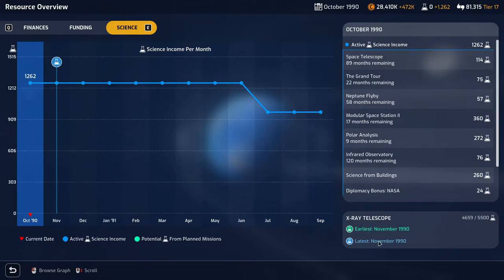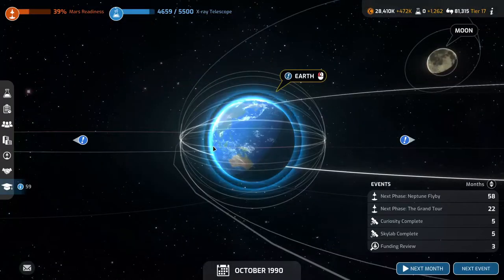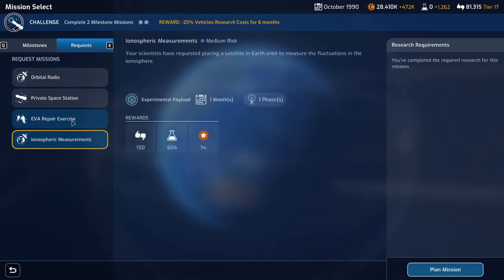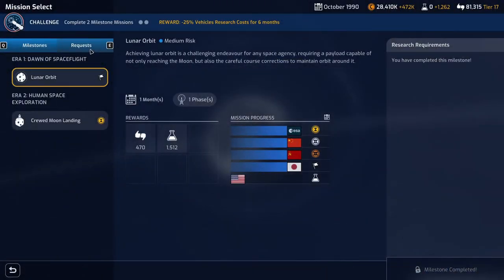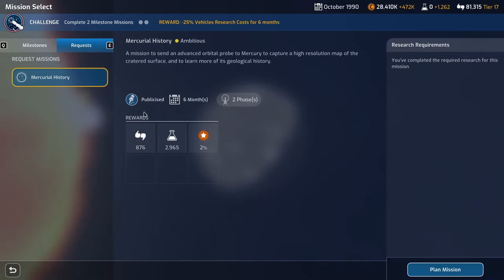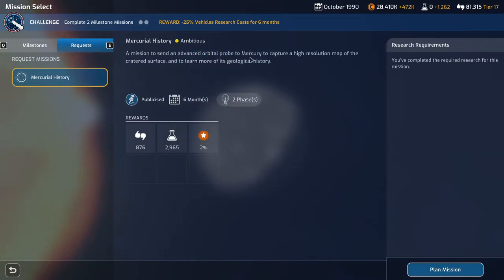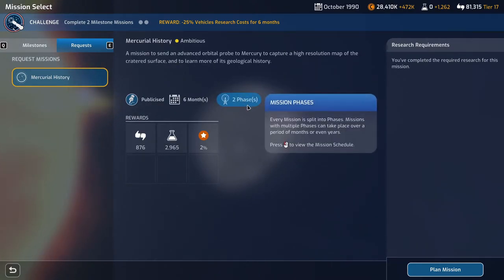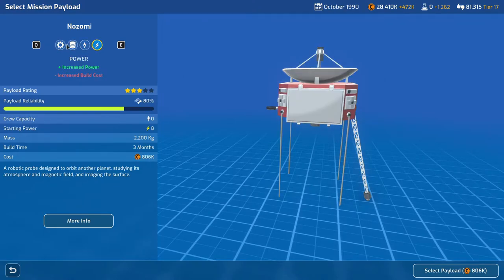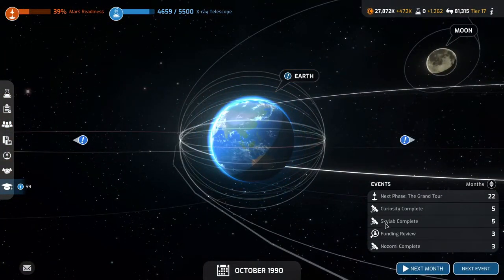We now have a free active mission slot. The EVA repair looks like the next best one, but I'm thinking Mercury could be good. A mission to send an advanced orbital probe to Mercury to capture a high-resolution map of the crater surface and learn more of its geological history — it's two phases, only five months after launch. Let's plan this mission with a standard payload and get that built.